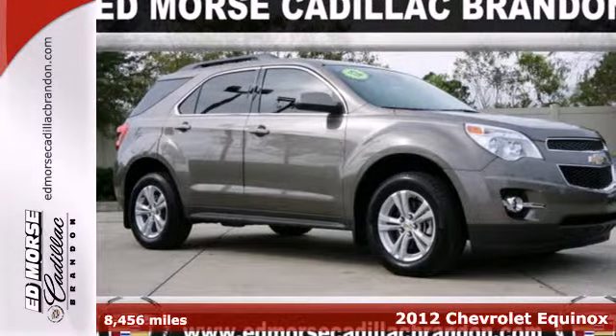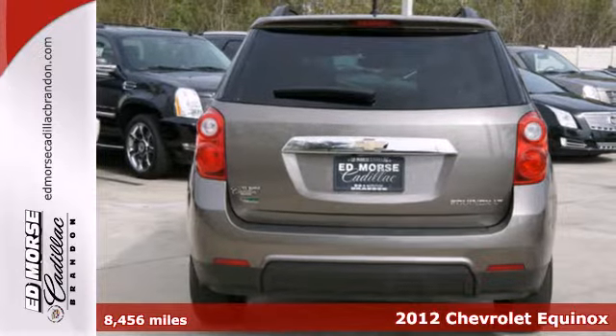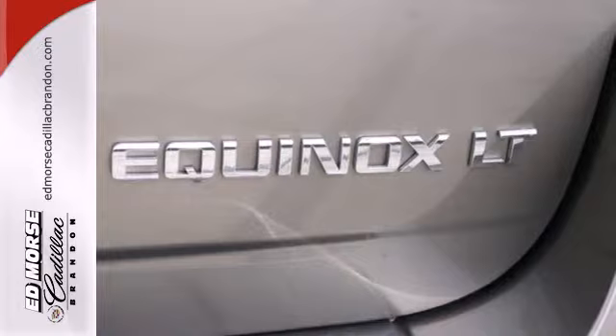It's a 2012 Chevrolet Equinox. It has a sophisticated and clean look inside and out, as well as a quiet cabin with lots of cargo and passenger room.